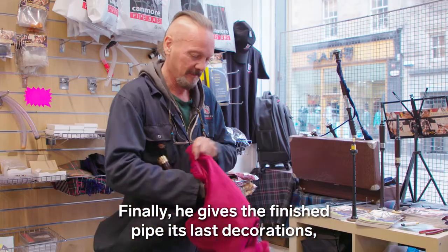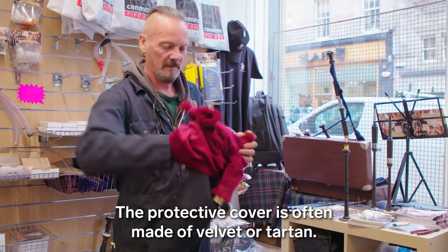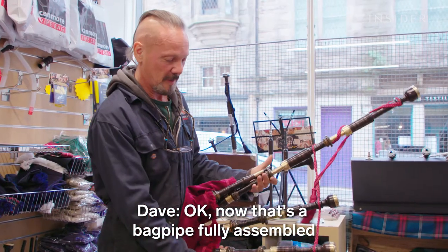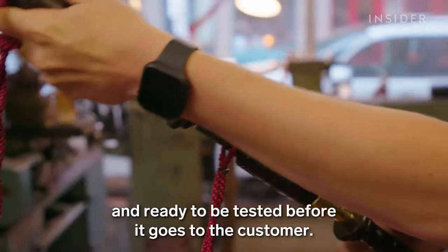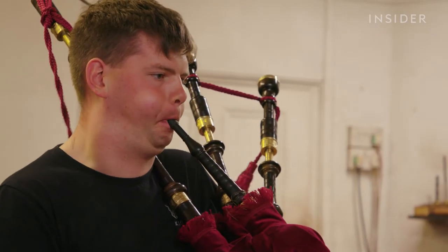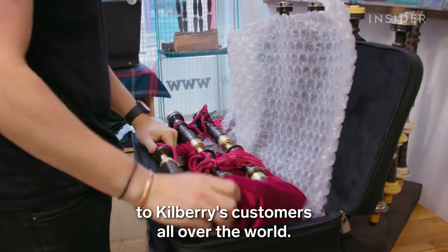Finally, he gives the finished pipe its last decorations — the cover and cords. The protective cover is often made of velvet or tartan, and the cord keeps all the pipes in place. "That's a bagpipe fully assembled and ready to be tested before it goes to the customer." Rory tests the pipes by checking tuning quality and playability, before packaging them up to be shipped to Kilbury's customers all over the world.